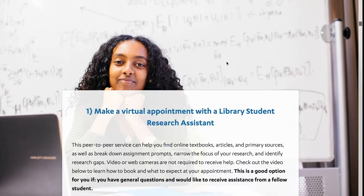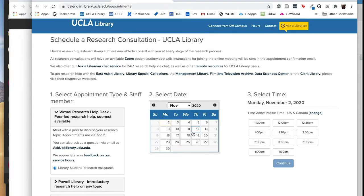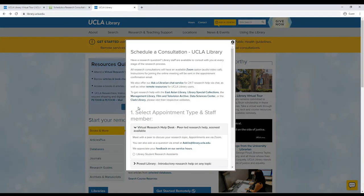If you're viewing the library's virtual tour, start by clicking the button directly beneath this video. If you are navigating the library website, start by clicking 'Schedule a Virtual Research Consultation' in the library resources and quick links on the homepage. The virtual research help desk, where you'll find our LSRAs, will be the first option.